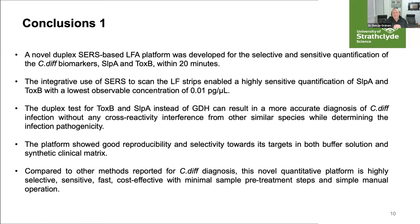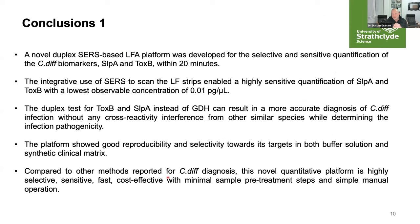In summary for this section: we can detect C. difficile biomarkers — surface layer protein and toxin B — within 20 minutes of applying the sample. We are down to 0.01 picograms per microlitre with a duplex measurement showing good reproducibility and selectivity. There is still a gap between interpretation by Raman spectroscopists and deployment in clinicians' hands, which is something we need to work on going forward.